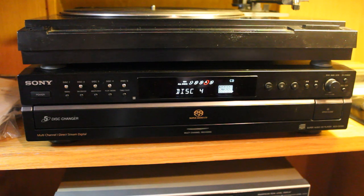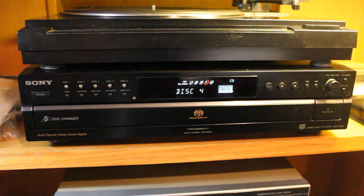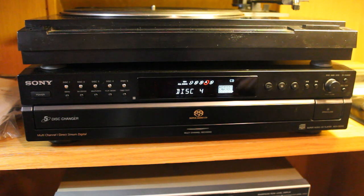Today they run about $100 used, and I saw a renewed one for around $400. There is a big following for these players. Sometimes it's ear, sometimes it's luck, but I've had pretty good luck with some stereo equipment over the years.